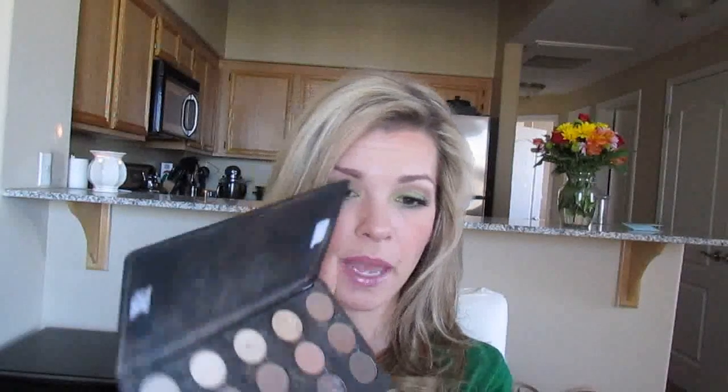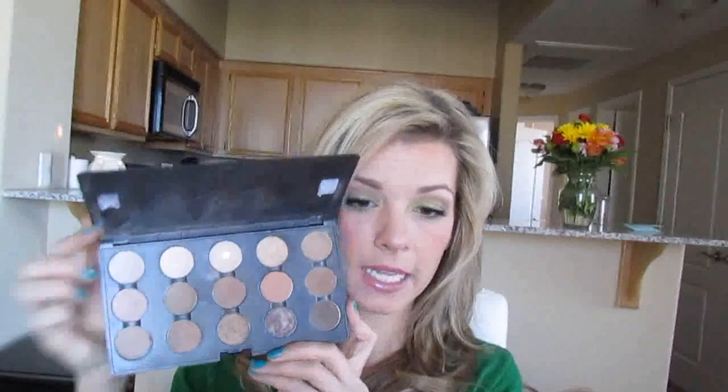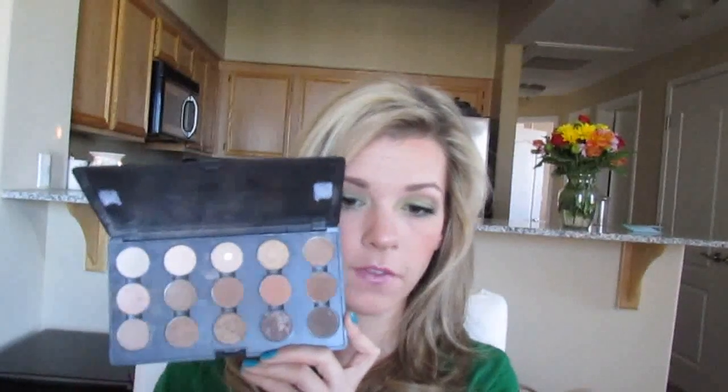I just have a little phlegm in my throat, excuse me. Next is this other palette — my other most go-to palette. You can see I've dropped it and broken a few things in here.